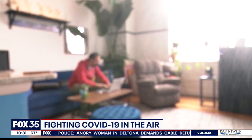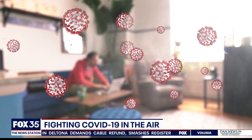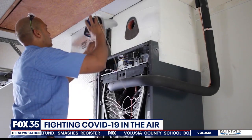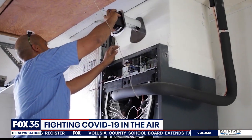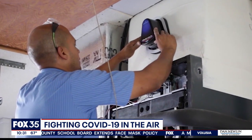Nothing is much more important than the air we breathe, especially in a world where a potentially deadly virus has caused a global pandemic. Now a high-tech device installed in your air conditioning system is officially being marketed as a COVID killer. We're just excited to share the news about this. This is a game changer — we feel like — in the fight against coronavirus.